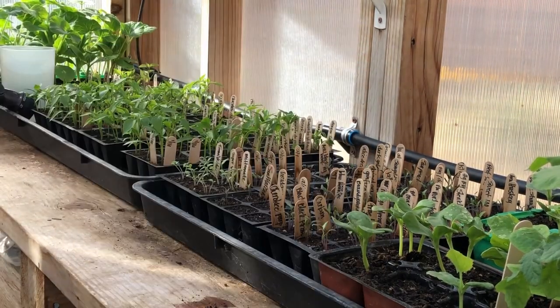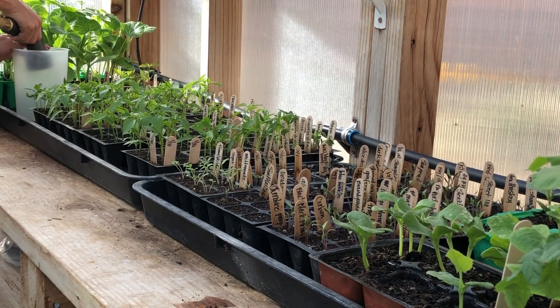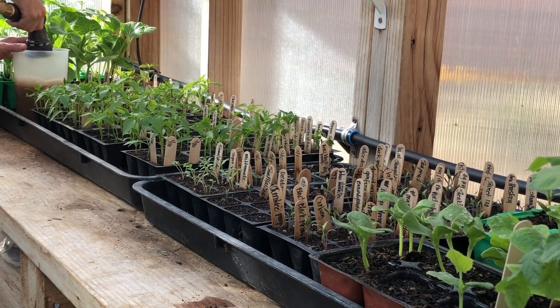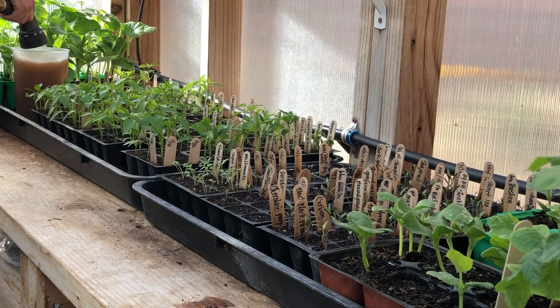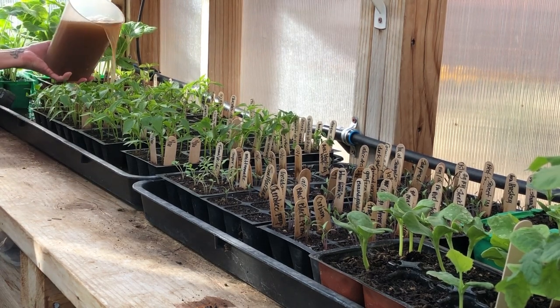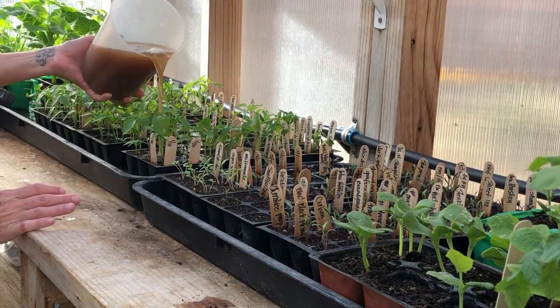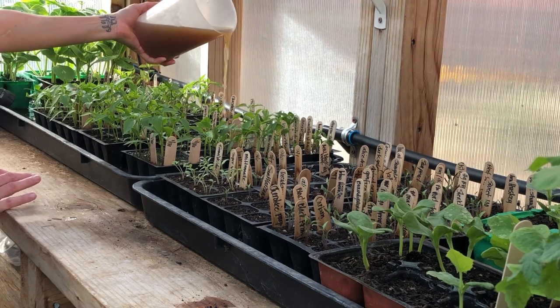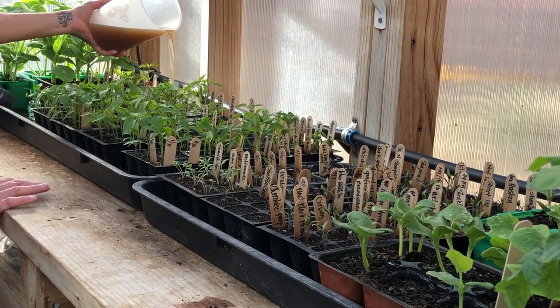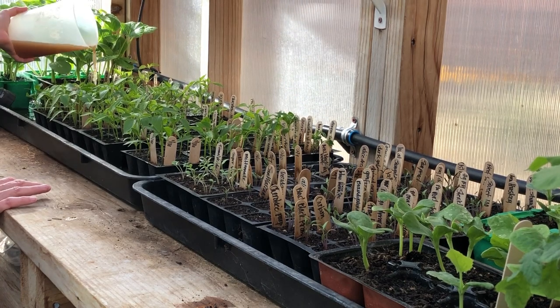Here we are six weeks from germination — this clip was filmed February 25th, and the labels show they were seeded on January 16th. Time to give them another diluted Dr. Earth liquid fertilizer feeding and get them thinned out to one plant per cell.